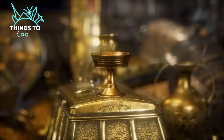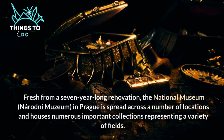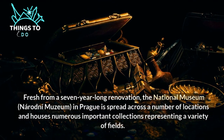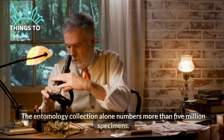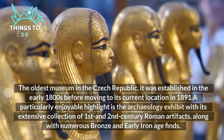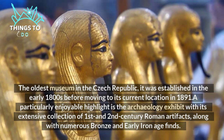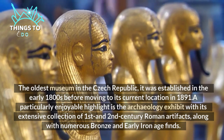Number two: explore the treasures at the National Museum. The National Museum in Prague is spread across a number of locations and houses numerous important collections representing a variety of fields — the entomology collection alone numbers more than 5 million specimens. The oldest museum in the Czech Republic, it was established in the early 1800s before moving to its current location in 1891. A particularly enjoyable highlight is the archaeology exhibit with its extensive collection of first and second century Roman artifacts, along with numerous bronze and early Iron Age finds.